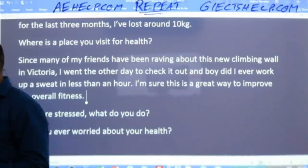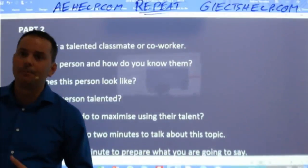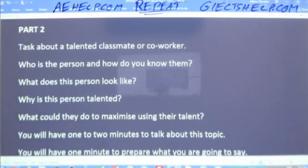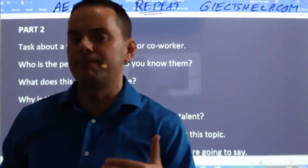Let me show you how we can use this in part two. Let's have a look at part two. Here's our part two card — you've finished part one. Part two is the talk. Talk about a talented classmate or coworker.